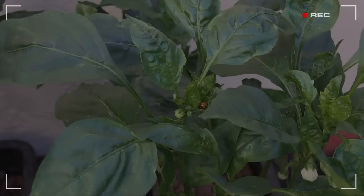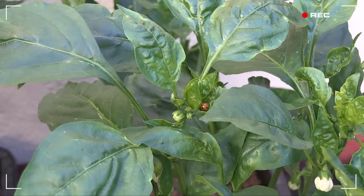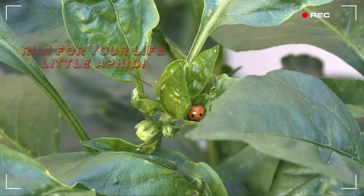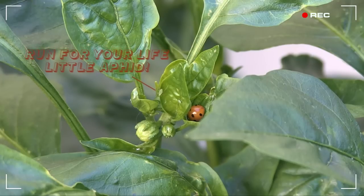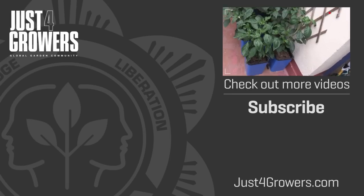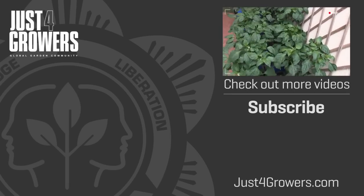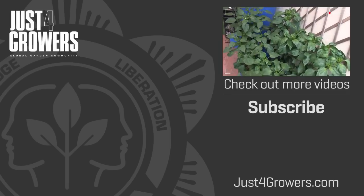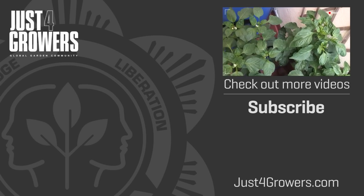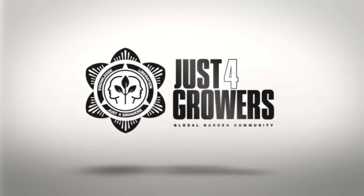Oh, look at that — it's a ladybug! Sent from the heavens! Ladybug, I love you! Go forth, eat all those pesky aphids, and multiply! Okay, that'll do for now. Don't forget to post your comments and questions, including aphid control tips, at justforgrowers.com. You'll find lots more videos and articles there too. More updates on this grow soon to follow.